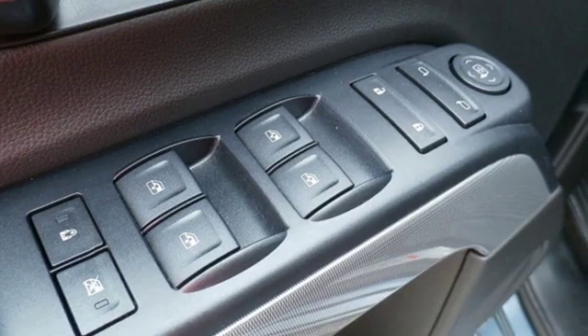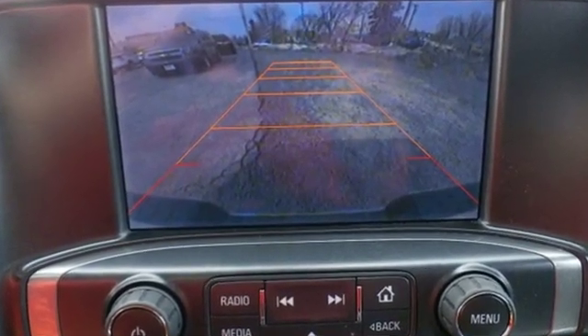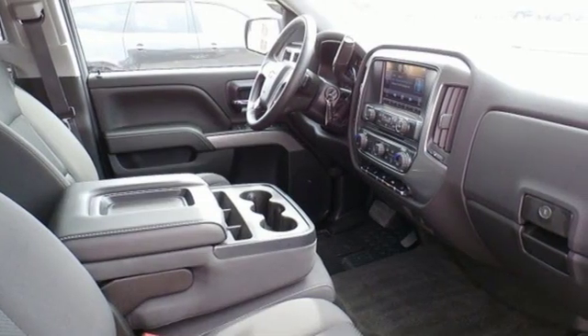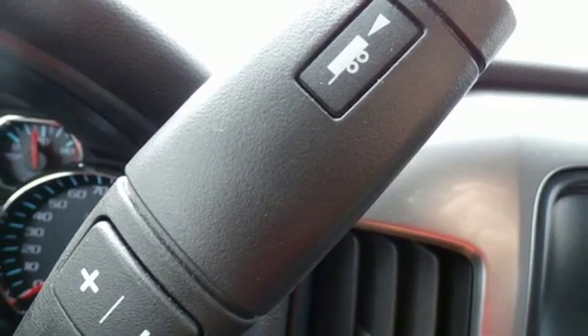You'll look forward to every drive with features like these: streaming audio, remote engine start, dual zone climate control, rear parking sensors, and wireless phone connectivity.